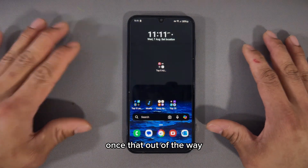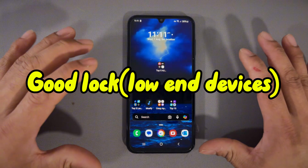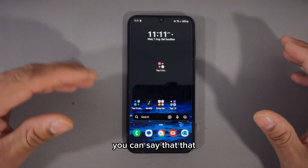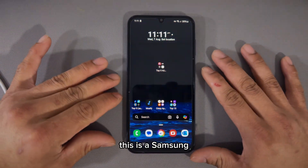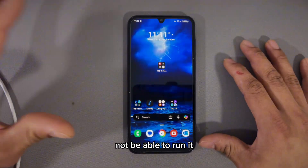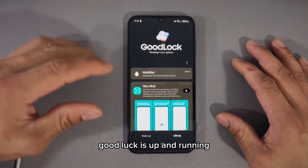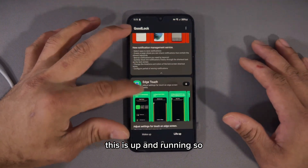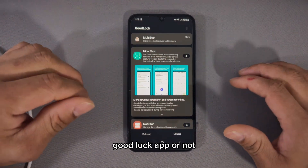Number one is called Good Lock. If you have a Samsung device, Good Lock is an application — a module you can say — that lets you modify your device to the next level. You can get a whole lot of features on your Samsung device. This is a Samsung proprietary app, but if you have a low-end device you may not be able to run it. You can see here on the Samsung Galaxy A15 that Good Lock is up and running with a ton of features. It's still a bit hit and miss, but give it a try and comment below if you like it.